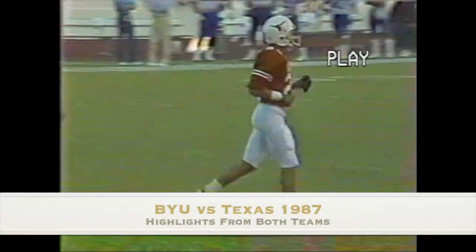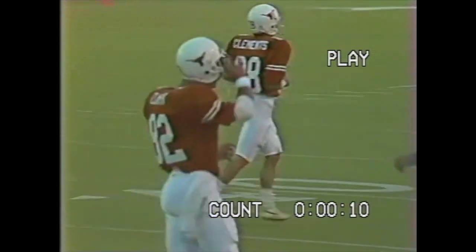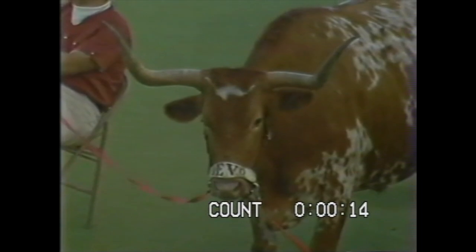He left to play in the first quarter. The Texas Longhorns strike pay dirt and they lead BYU 7-0. We'll be back with more on HSE in just a moment.